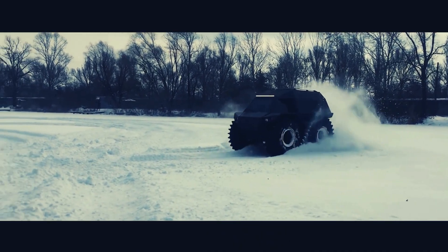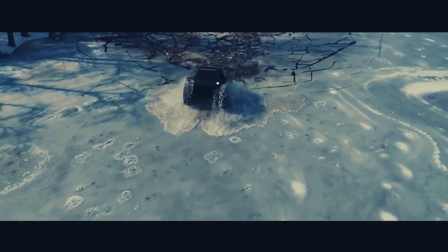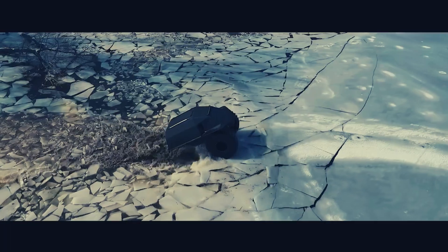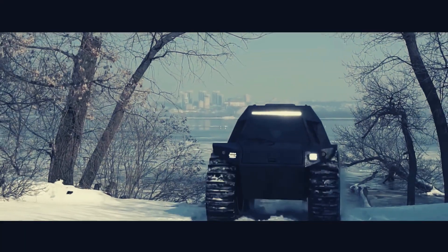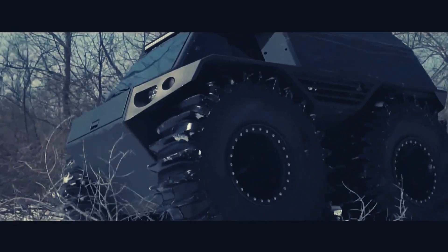But its abilities don't stop there. This ATV travels on water at a speed of 7 kilometers an hour, effortlessly transitioning from land to water, expanding its versatility. The control system exactly mirrors a car. With a weight of 2,200, this ATV strikes a balance between durability and maneuverability, making it an ideal choice for those seeking thrilling off-road experiences.